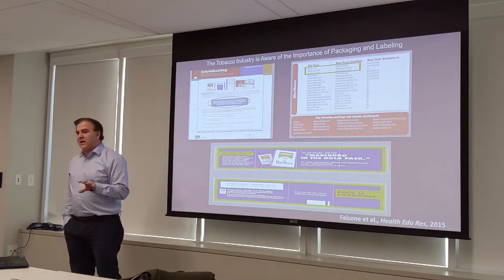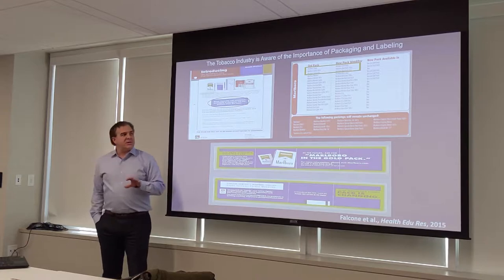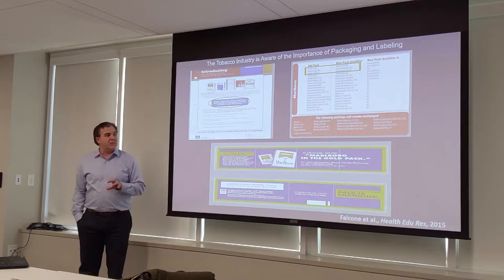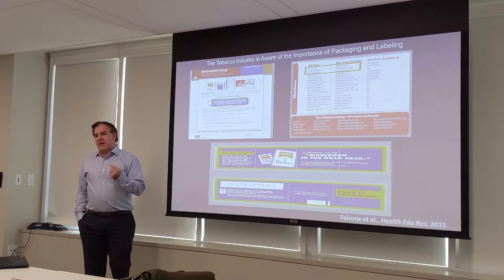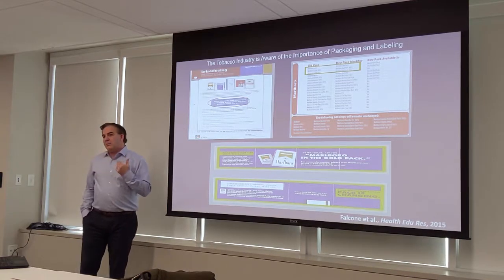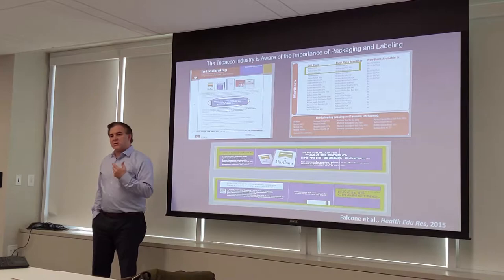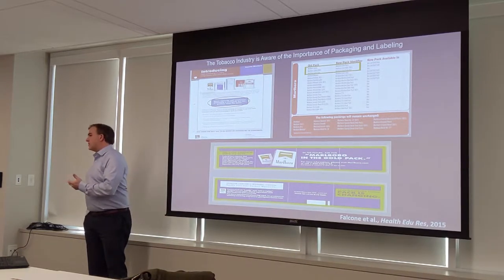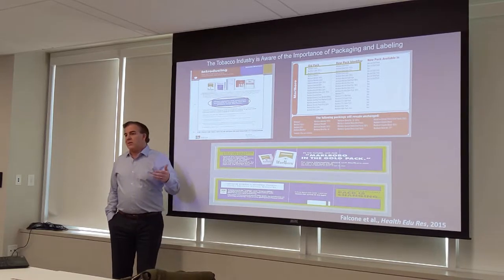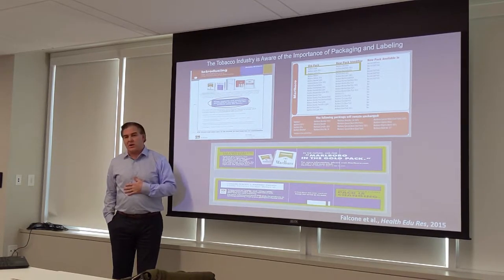Fast forward to just after 2009, when the Obama administration passed the Tobacco Control Act, giving the FDA the ability to regulate tobacco products. One of the first things they did was ban descriptors. We used to have Marlboro Lights and Camel Lights, implying those cigarettes were less harmful than others — that a Marlboro Light wasn't quite as bad as a Marlboro Red. That was factually untrue, but the industry used these descriptors for a long time to offset public worries about the harms of cigarette smoking.